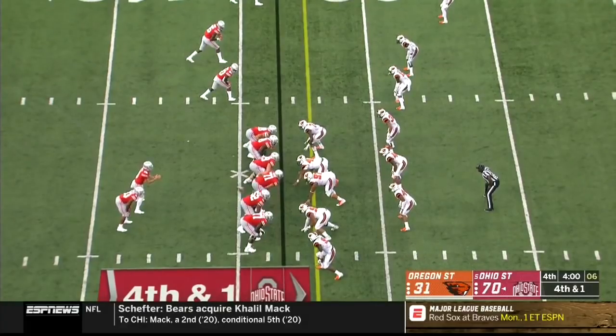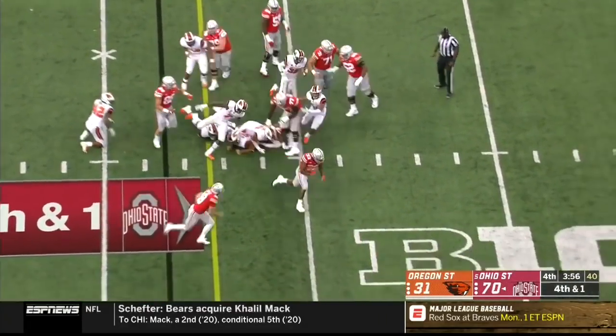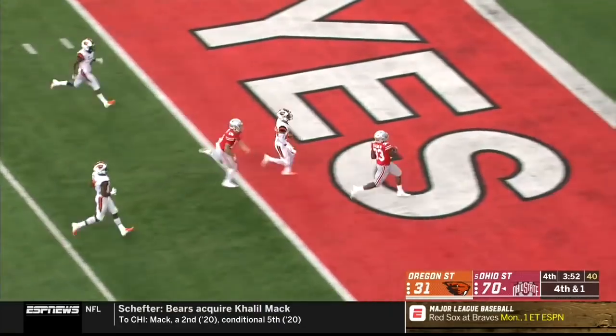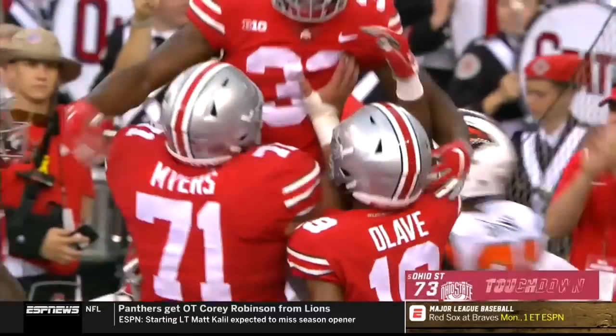Martell in the backfield with Master Teague. Teague gets the first down and he's going to get a touchdown. Two true freshmen, Brian Snead and Master Teague, each on the board here in the fourth quarter.